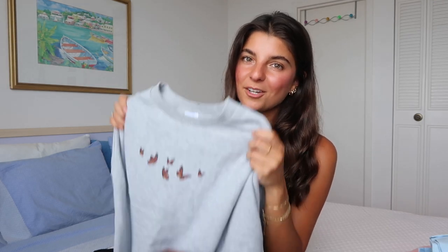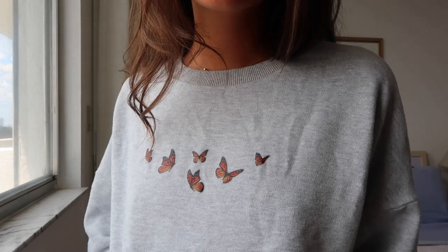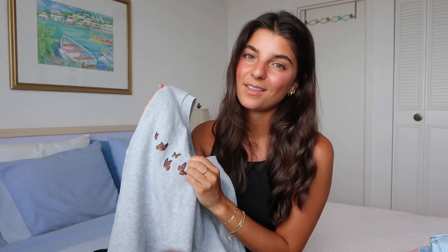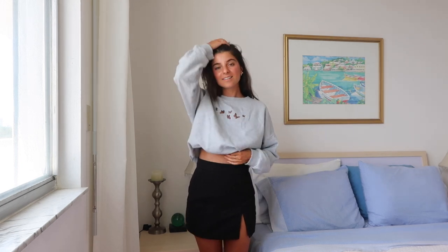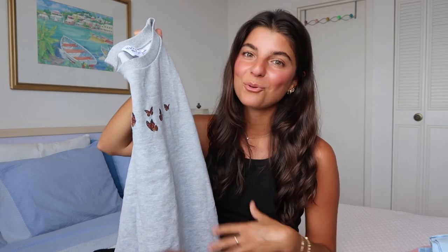I'm a sucker for lounge wear and casual, comfy wear, so I had to get this one. I've also recently been obsessed with butterflies because they just make me so happy. On top of that, it's a gray crew neck so it goes with a lot. You could just lounge in it, pair it with a skirt, a black skirt — that would be really cute — with jeans, sweatpants, sweat shorts. It's one of those pieces you just feel good in. Add a couple gold hoops and you're good to go.